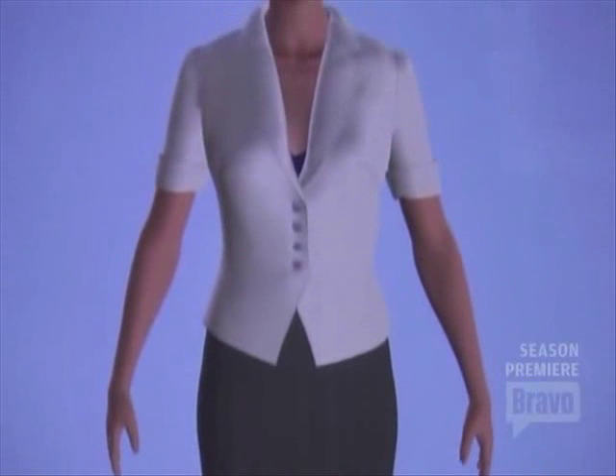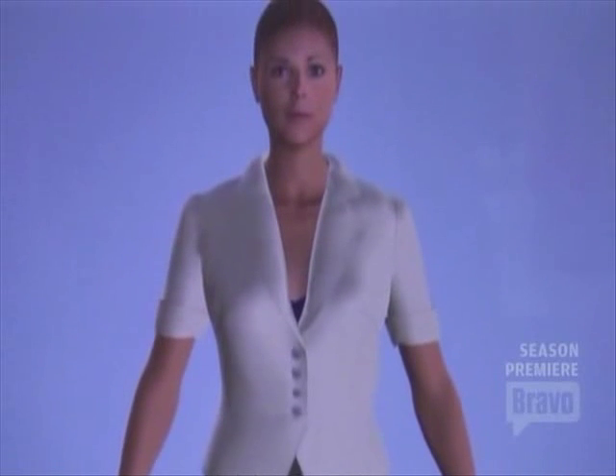It was kind of funny seeing myself in this life-size image, but it does make you realize how fit really does make a difference in your appearance.